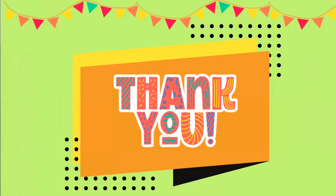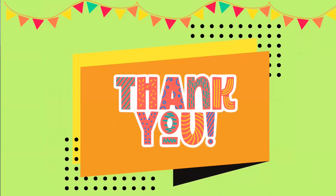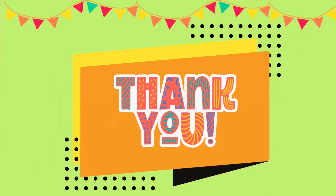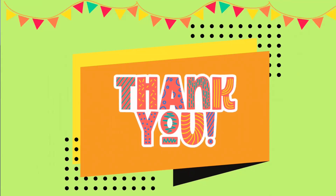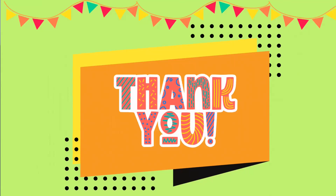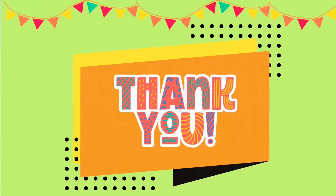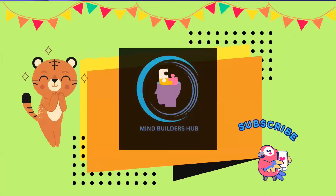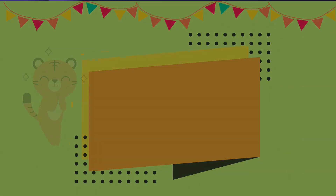That's it for our discussion about the public storm warning signals. Remember that the specific designs and implementation of public storm warning signals may vary from one region or country to another, but they typically consist of a set of standardized symbols, colors, and communication methods to convey the threat level associated with an approaching storm. Do not forget to subscribe to our channel, The Mind Builders Hub. Bye-bye.